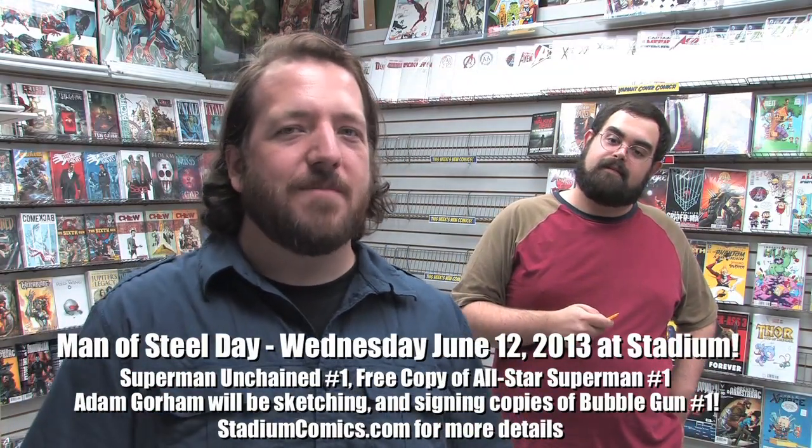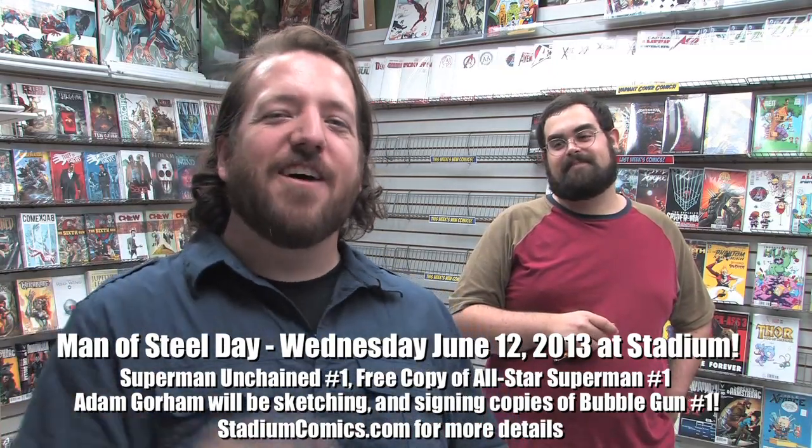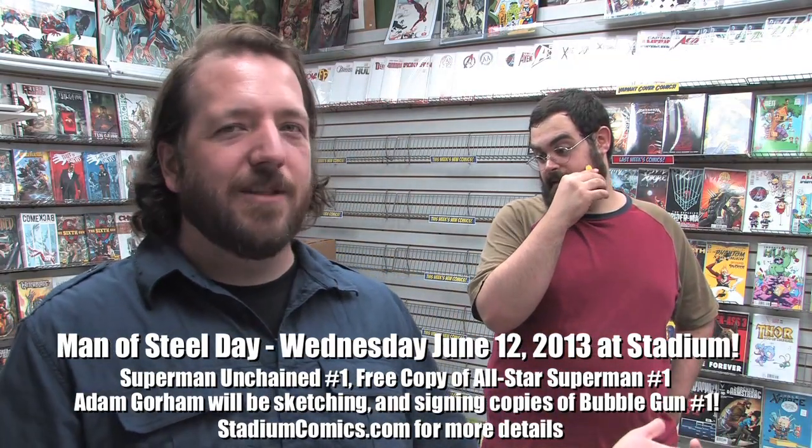It's a huge day — it's Man of Steel Day here at Stadium Comics. If you're watching this on Wednesday and it is before 9 p.m. Eastern Time, you still have time to get down to Stadium and pick up your copy of Superman Unchained number one, and possibly Bubble Gun number one with a cover illustrated by Adam Gorham. Adam Gorham will be here all day sketching and signing, so without further ado let's get to this week's comics.